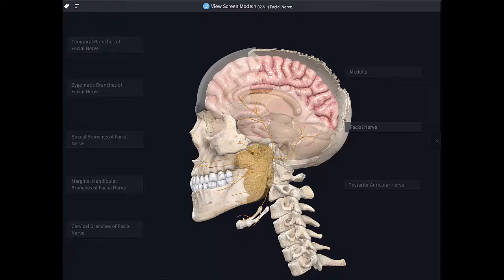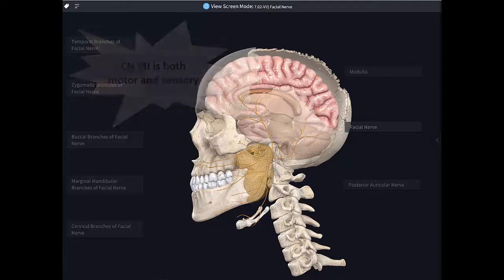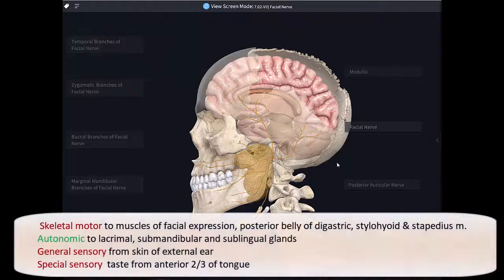Now we're going to have a look at a more complex nerve, which is going to be cranial nerve number seven, the facial nerve. The facial nerve does several things. First of all, it will provide skeletal motor to the muscles of facial expression, also to the posterior belly of the digastric, the stylohyoid, and stapedius muscles.